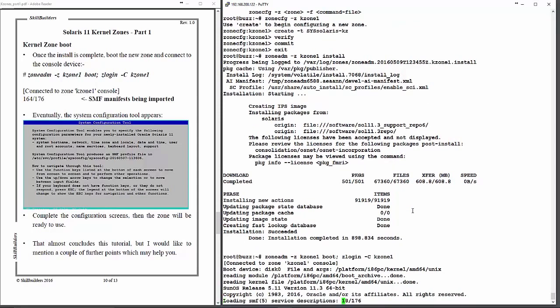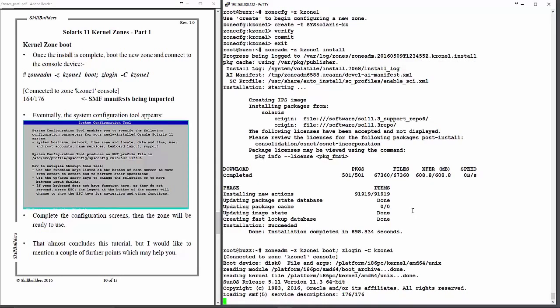That will continue for a while. The numbers that you can see racking up there are something called the Service Management Facility, SMF. That is the service manifest import — it imports all the system services: cron, printing, NFS server, etc. All the system services that run on the system are defined in XML files, which are imported once only, the first time the system is booted.